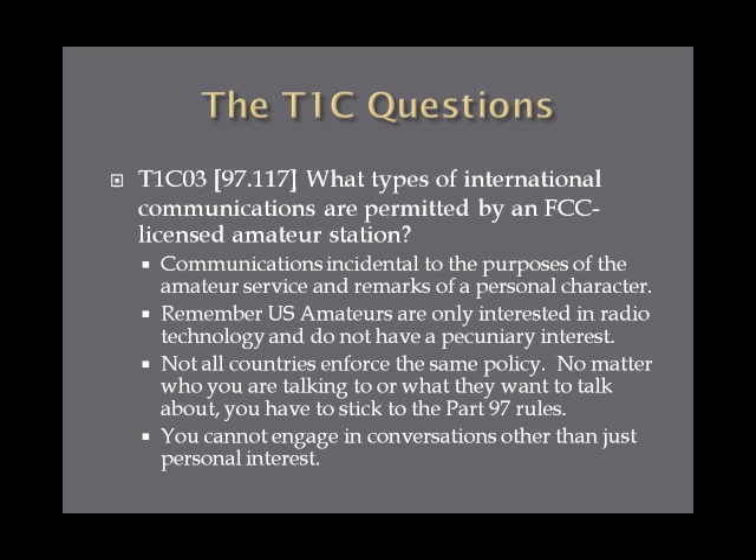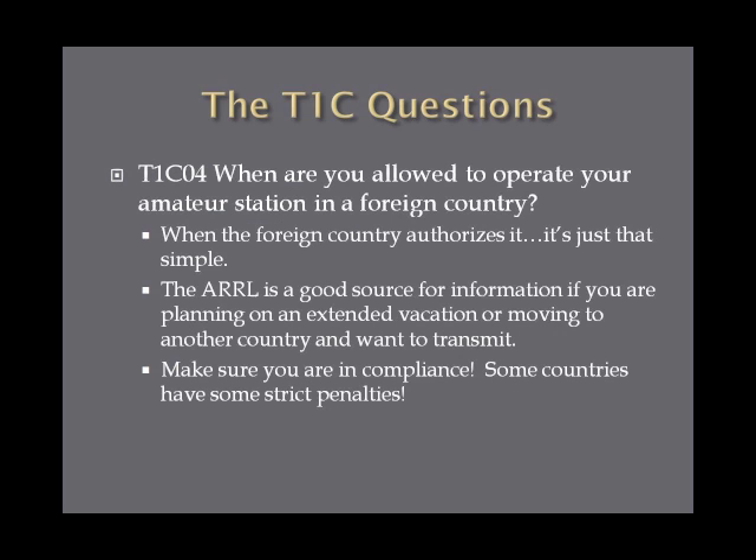What types of international communications are permitted by an FCC-licensed amateur station? The answer is communications incidental to the purposes of the amateur service and remarks of a personal character. Keep in mind that international regulation for amateur service is not always as consistent as the FCC's, and some international communications on the amateur bands could be a bit shady compared to what you'd see in the United States. When are you allowed to operate your amateur station in a foreign country? When the foreign country authorizes it. Check the ARRL website for information on how to get authorization in foreign countries.